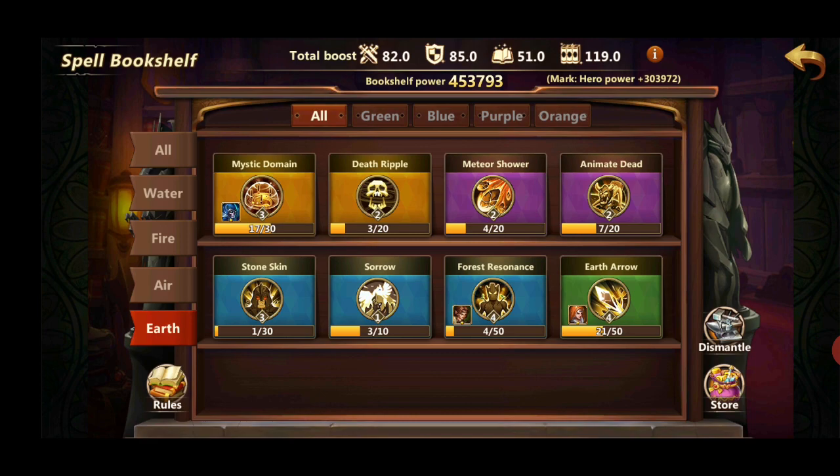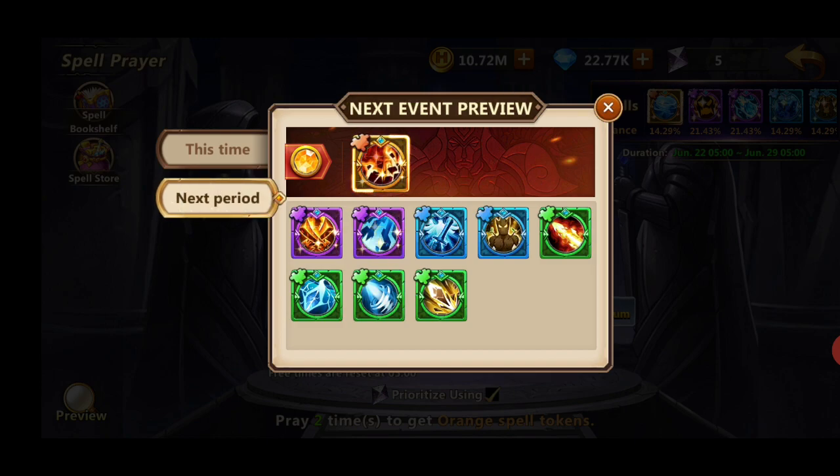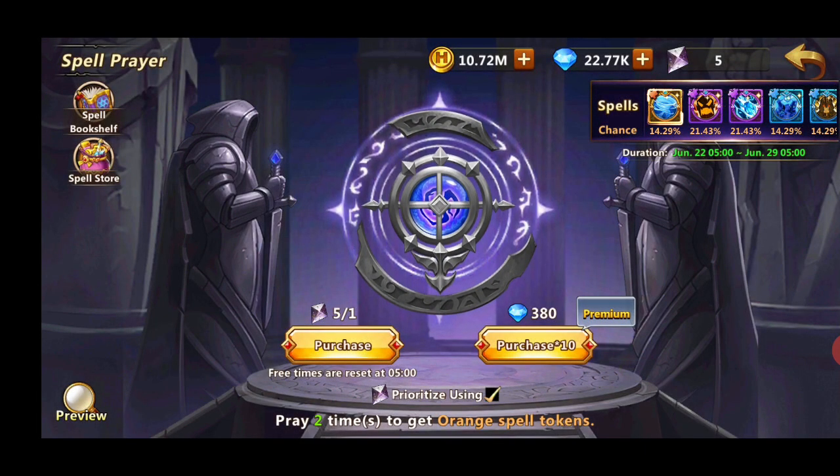So where can you obtain spells? First and most importantly, from spell prayer. You get one free prayer at reset each day, and the spell pool changes weekly. You can check the preview to see what's coming next week and focus on the spells you are lacking. The 10-pull costs 380 diamonds, which is quite cheap. As a free-to-play player, you want to pull whenever the spell you're looking for is available, to also finish the 300-diamond daily quest.